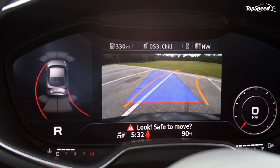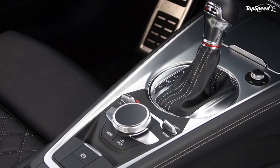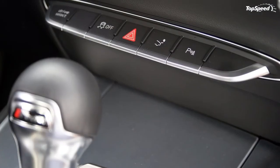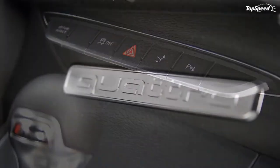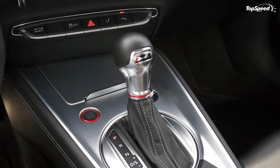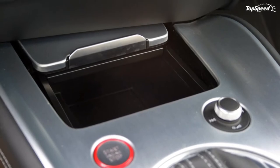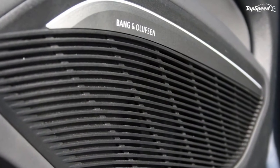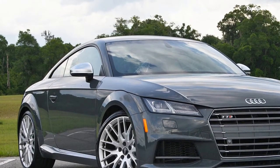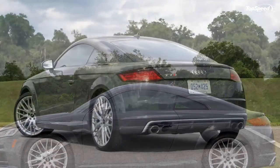Manually shifting the dual clutch produces snappy shifts, but lap times should be done in sport mode with the computer doing the work. Outward visibility is fairly good thanks to the large side mirrors and windshield. Rear quarter visibility is somewhat compromised, but blind-spot monitoring keeps trouble from happening. Being behind the wheel is an experience. The seats feel just right, the flat-bottom steering wheel feels good in hand, and the noises emitted from the turbocharged quad exhaust are fierce. The TTS almost feels like a baby R8.